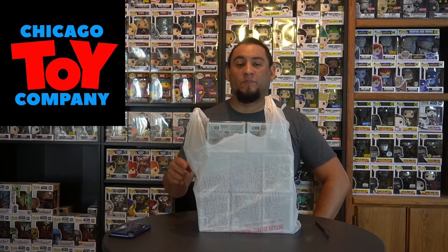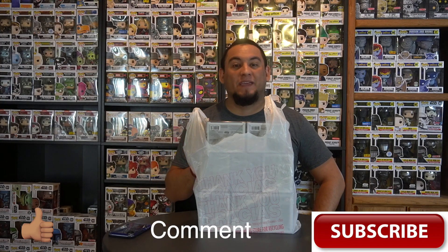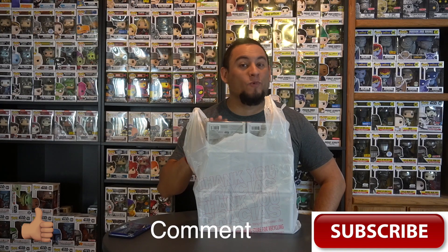George has done it yet again — he's got fire pops all the time at the Chicago Toy Company. Make sure you guys go and check them out; I'm gonna link all of his stuff down below. I stopped in and got some really awesome pops, but before we get into these...